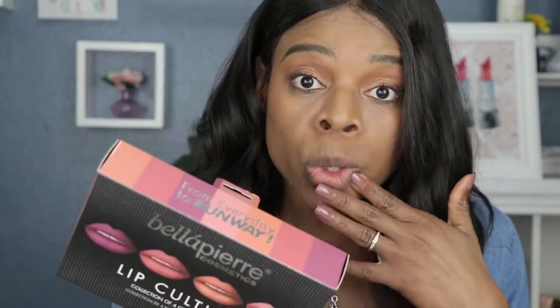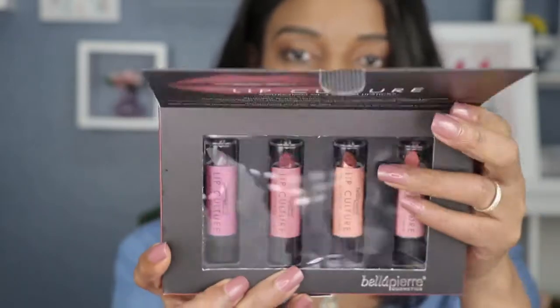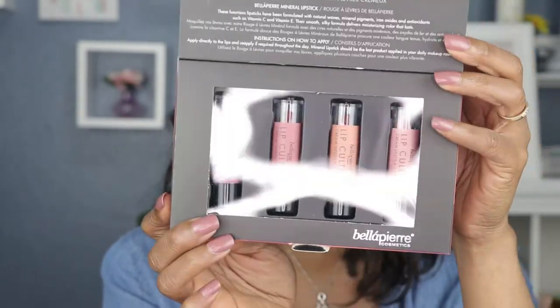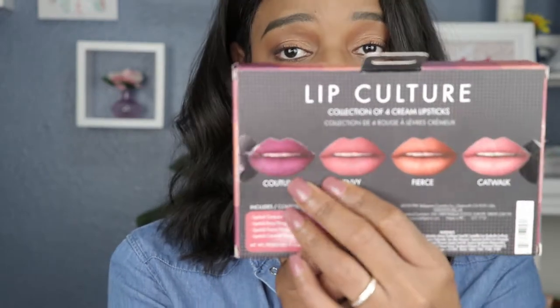I purchased this with my own money because I came across it and I was like, oh I remember Bella Pierre and I remember how creamy your lipsticks are. It comes in a nice little box and when you open it up it reveals the four cream lipsticks. These should last you for 24 months. The colors in here are Couture, Envy, Fierce, and Catwalk.